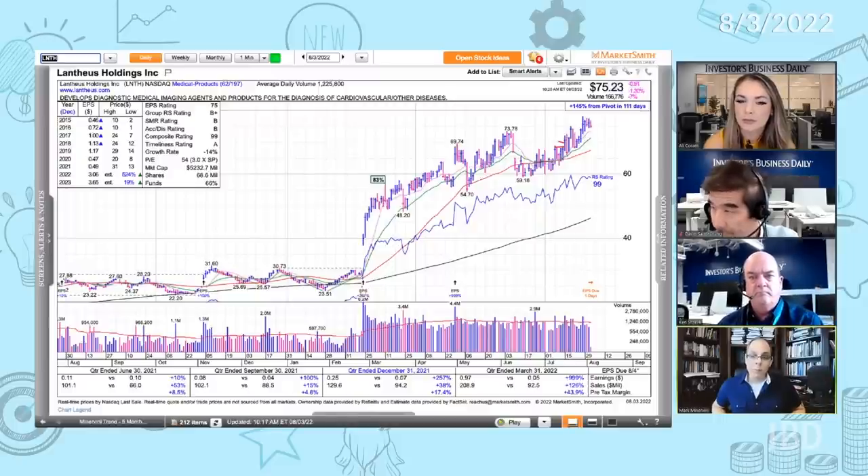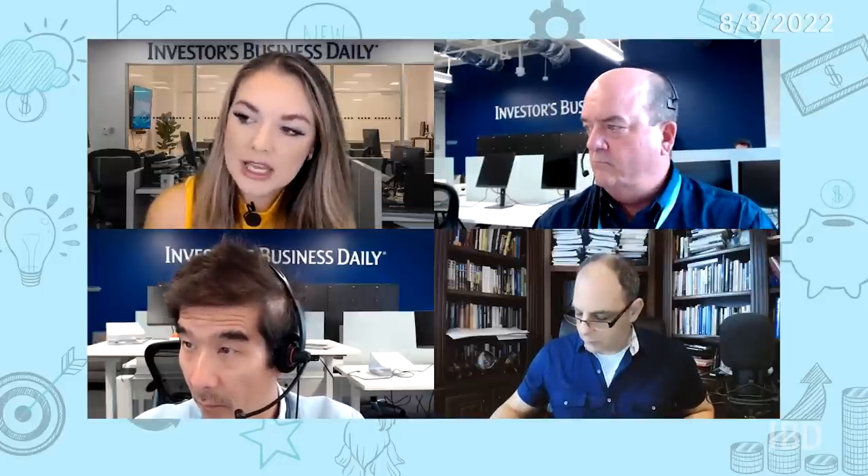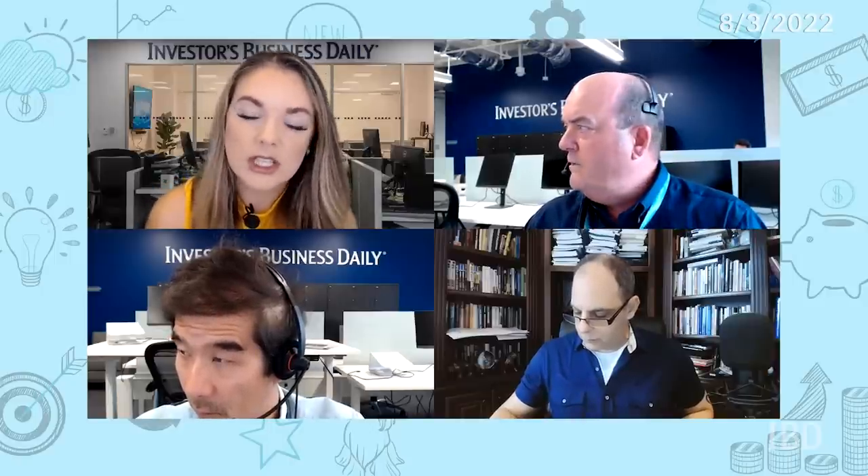Now Mark, something we've talked with you about previously is that when you're adding to a position, you want to see a new proper entry. This one hasn't had a lot of time to set up another entry heading into the earnings report. But in the past you've talked about taking a partial profit relatively quickly — paying for that trade. Is it current conditions that have allowed you to maybe not be so quick to taking partial profits? Have you taken partial profits here? Earnings now factor into the scenario. Do you feel like improving conditions are leading you to handle positions a little differently?